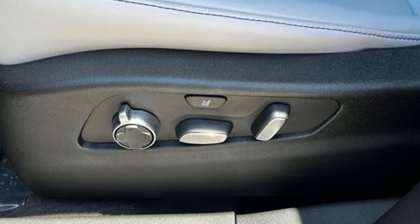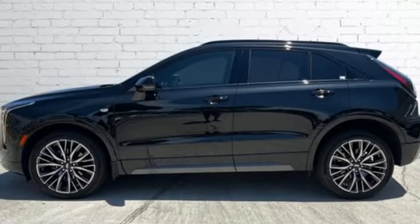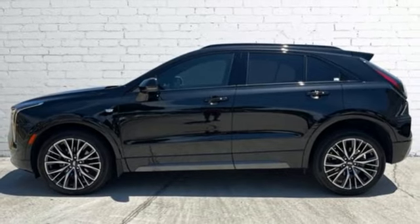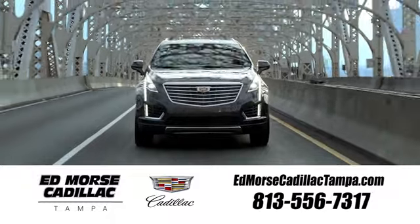They say a journey of a thousand miles begins with one step. Well, in this case, it begins with a test drive. Start your next adventure today. Visit our website at edmorescadillactampa.com or call us today. For value and for service, it's Ed Mars.